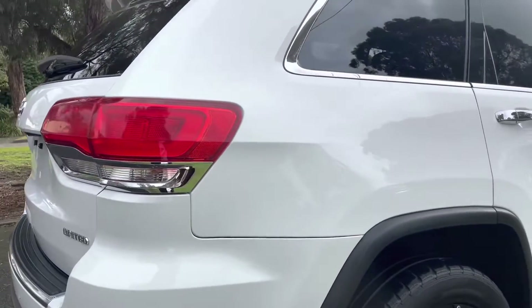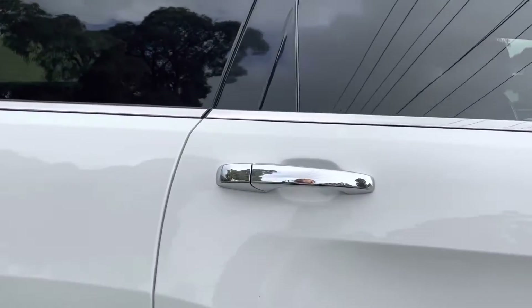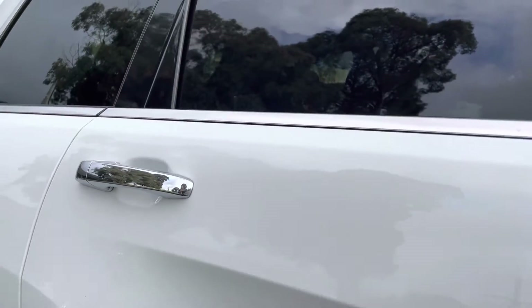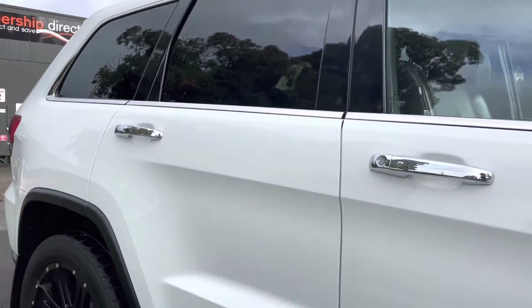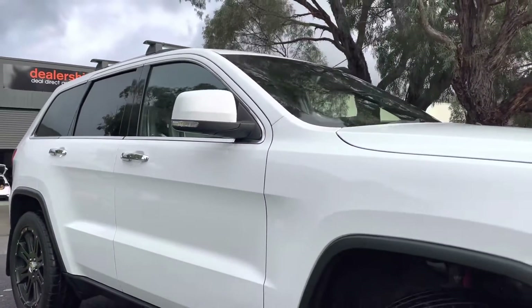Good afternoon and thank you very much for taking the time to watch another one of our video presentations here at Dealership Direct. This one here has just come into stock — they're extremely popular. It's a 2015 Grand Cherokee MY16 update.